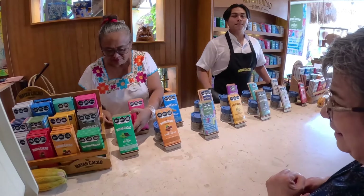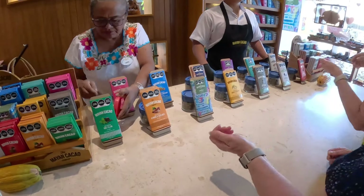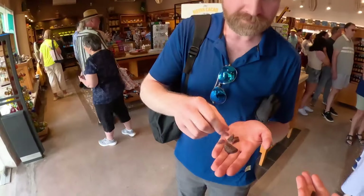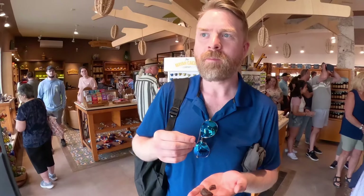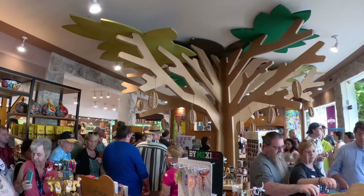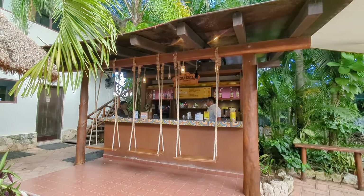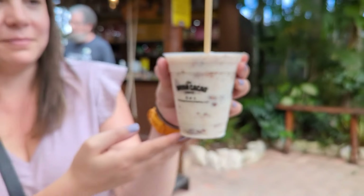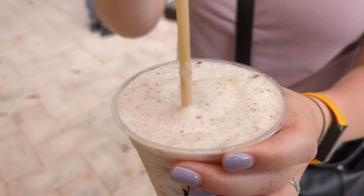After the chocolate demonstration, the crowd lined up again for more samples — this time their delicious chocolate. We could each select three samples to keep the line moving and then go back for more. I tried the almond hazelnut, mint, and chipotle chili. It was a little hectic inside, so we went out the back and found a different chocolate bar — one that served drinks. They had a few specialty drinks on the menu and we decided to get the chocolate piña colada, and oh my, it was so tasty.